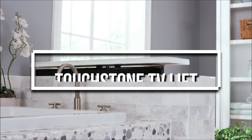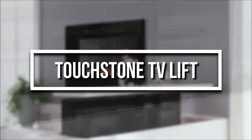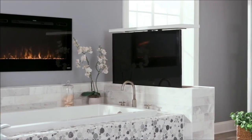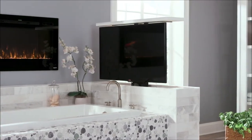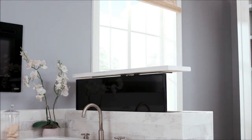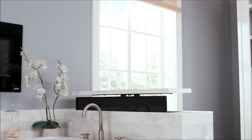Touchstone Motorized Whisper is a solution to keep your kitchen counters clean and clear. TV lifts have been around for a while and thousands have been installed in homes, businesses, and recreational vehicles. You can use these lifts not just for your TVs but also other appliances as well.